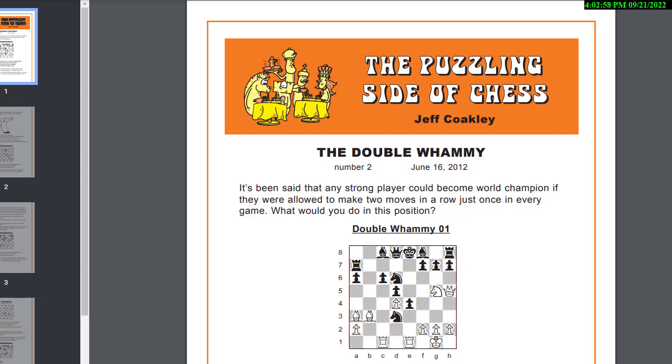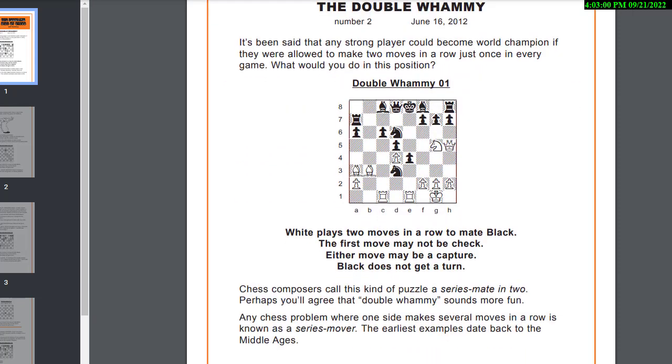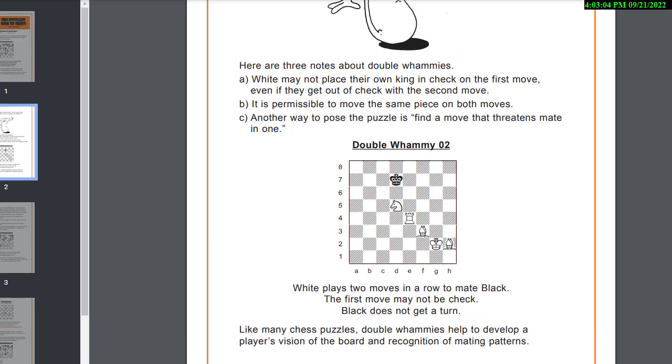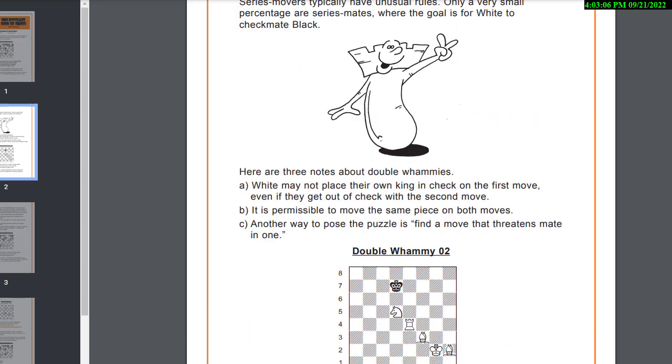All right, that was not so clean — I should have seen that faster — but that's the kind of thought process we're going through. Let's take a look at the second one. Double whammy, white gets two moves in a row. Can we put the rook somewhere and then maybe mate with the knight?